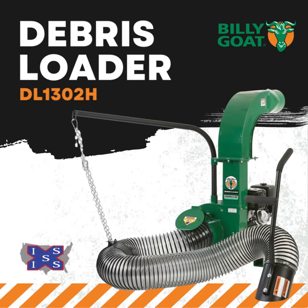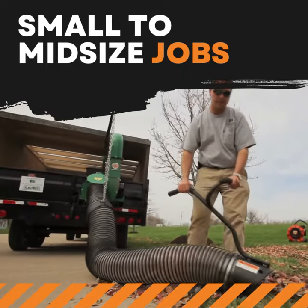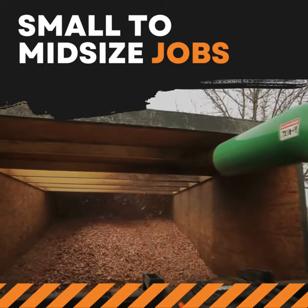Meet the 13-horsepower entry-level debris loader. Perfect for small to mid-sized jobs. Get high productivity at a low cost.